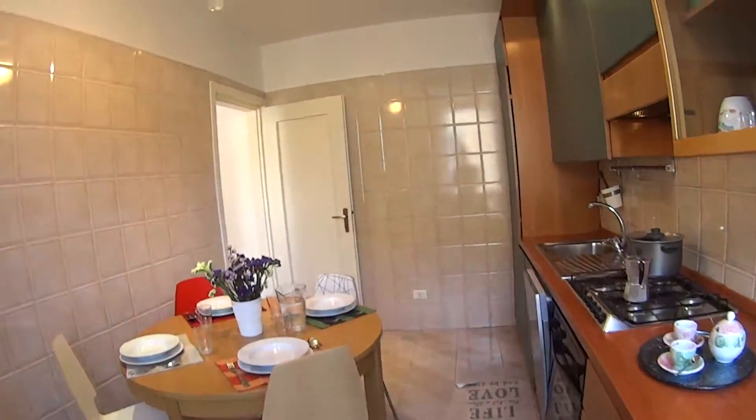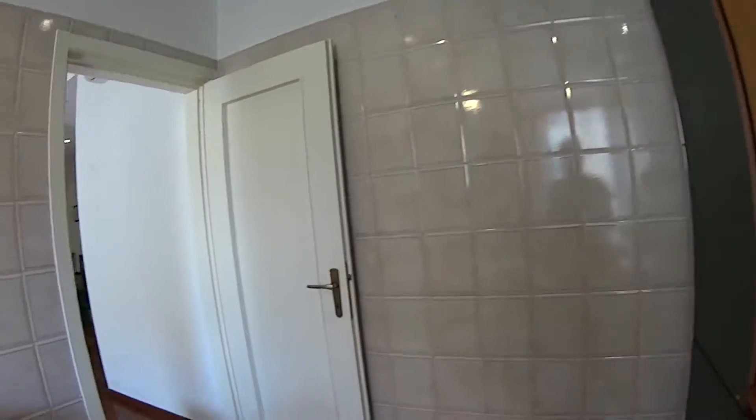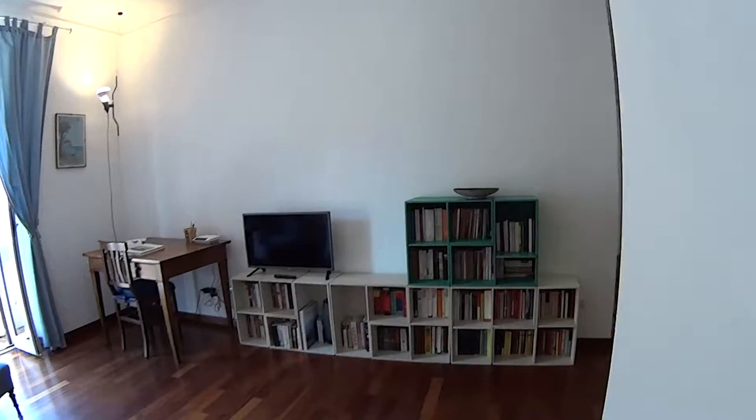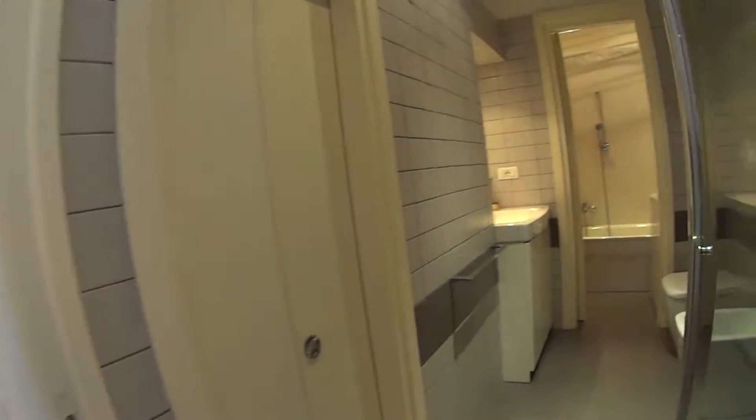The apartment comes with air conditioning and we also have a fan on the ceiling. We just proceed with the bathroom which is just right over here.